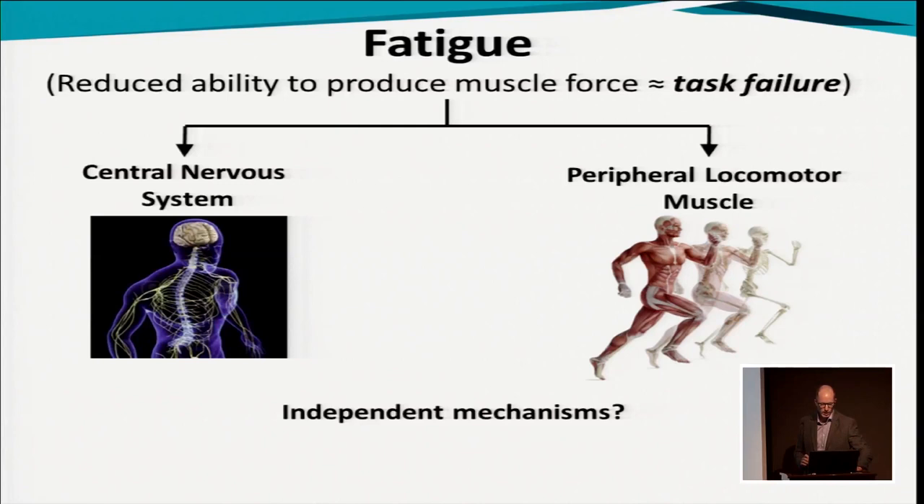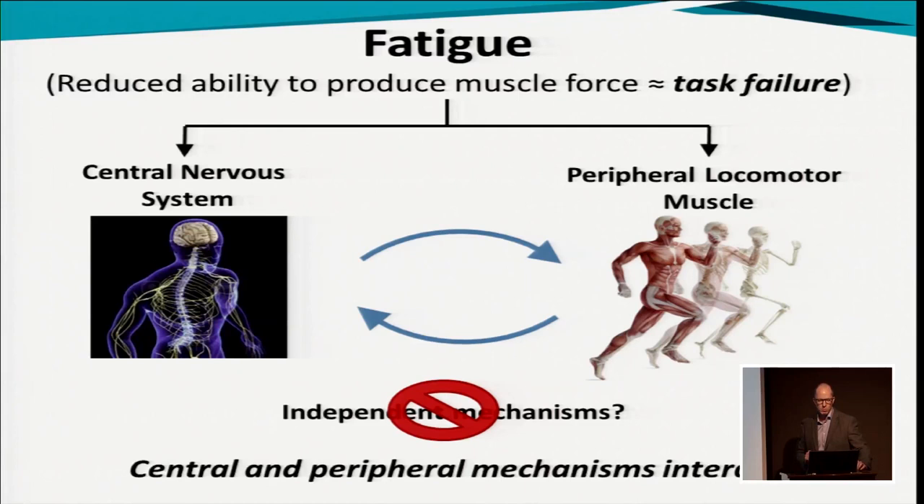But are they really? What I'm going to talk about today is more the interaction. The central nervous system and the activation of muscle are talking to each other. What we really know now is that they're not independent mechanisms — they interact.